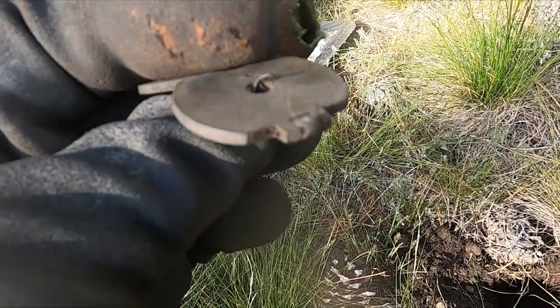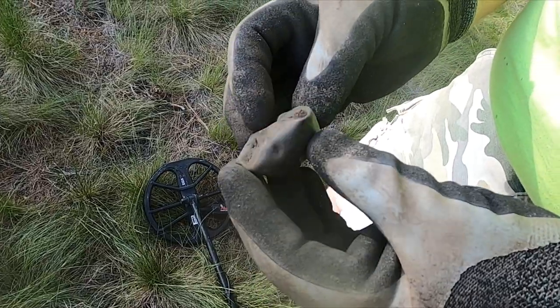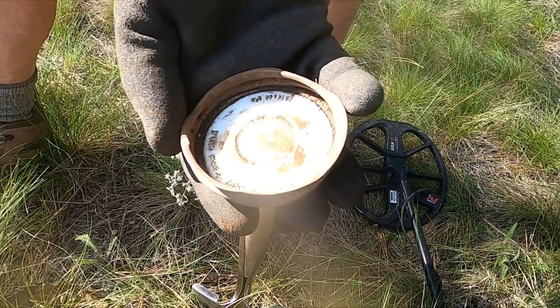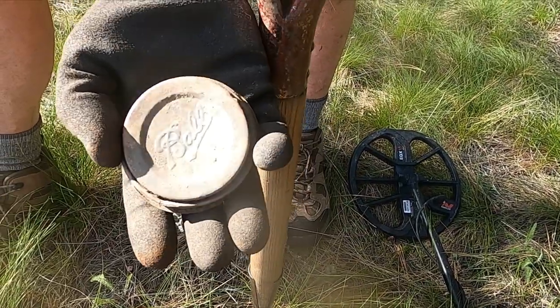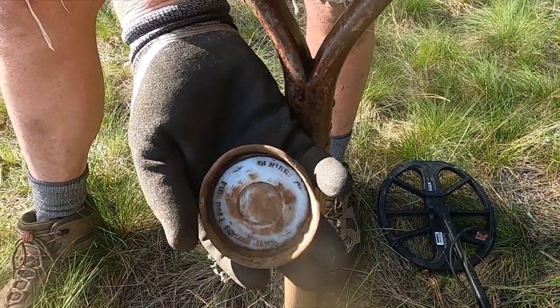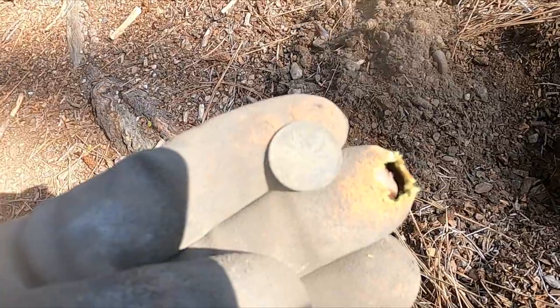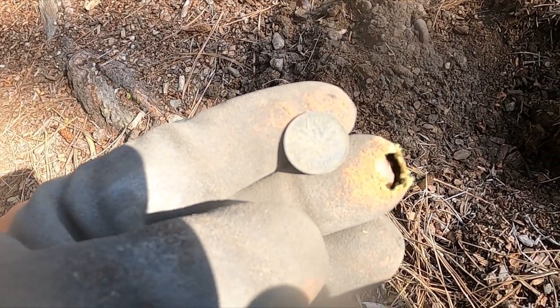Looks like it had a little latch of some kind. Brad just got himself a real nice ball lid — good shape. Well, maybe there are a few treasures in this dump. I finally got a coin — it's kind of old, a 1953 Canadian penny. Boom.